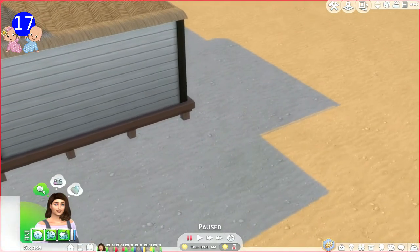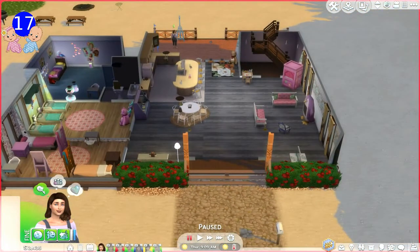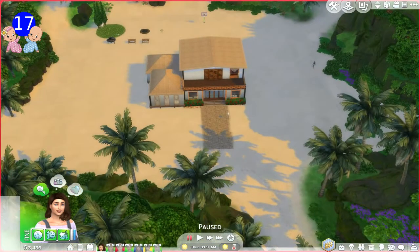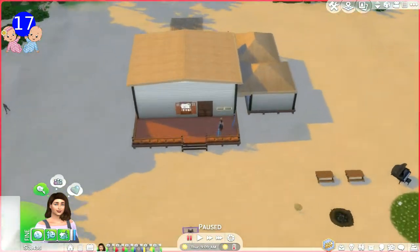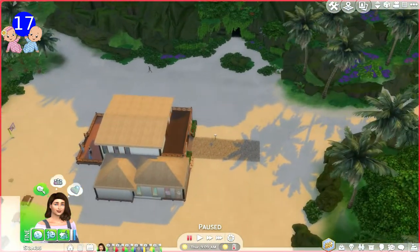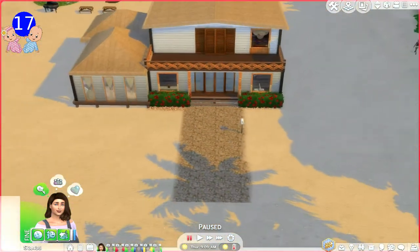For anybody that doesn't remember, this is the house. I built this myself off camera and it's very country kind - not country vibes, beach vibes! We have beach vibes behind us. This is the front of the house, this is the back of the house, and to the side we have the caves. We have no windows upstairs so we're going to have to make it more open.